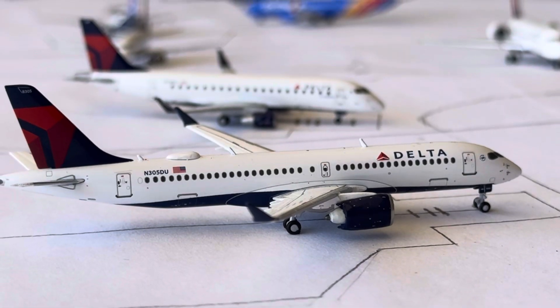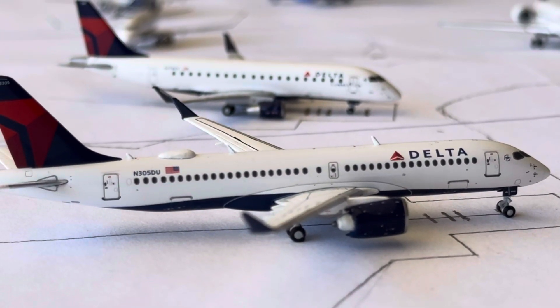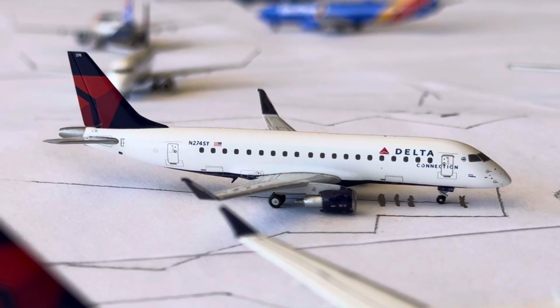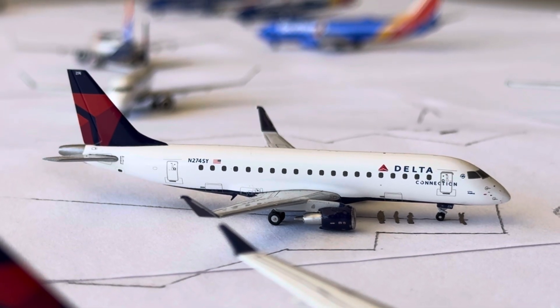The Delta A320-300 is going to be doing the non-stop turnaround service over to Salt Lake City for us today — that is a one daily A320-300. Then we have the Delta E175; this guy is going to be heading over to Boston after arriving in from New York JFK.